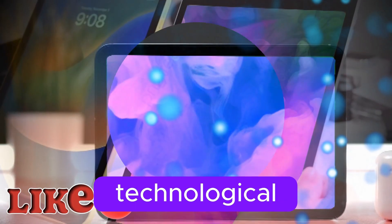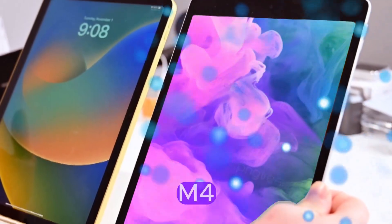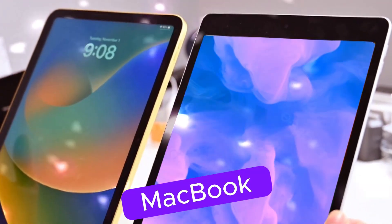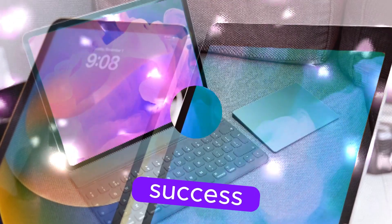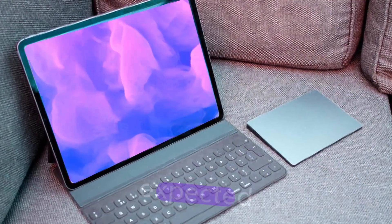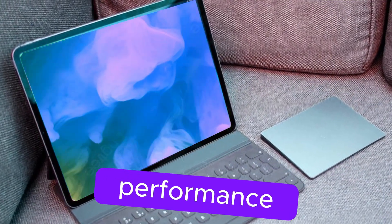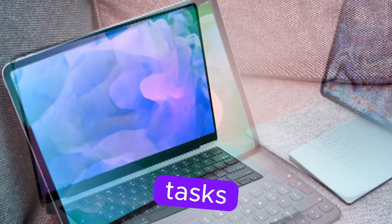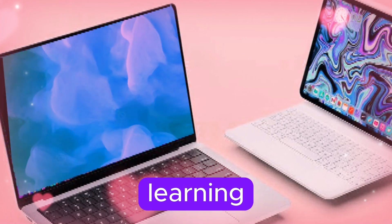The M4 chip — a technological marvel — is Apple's in-house silicon and the centerpiece of the MacBook Pro M4. Building upon the success of its predecessors, the M4 is expected to offer significant performance gains, particularly in areas like CPU-intensive tasks, graphics rendering, and machine learning.